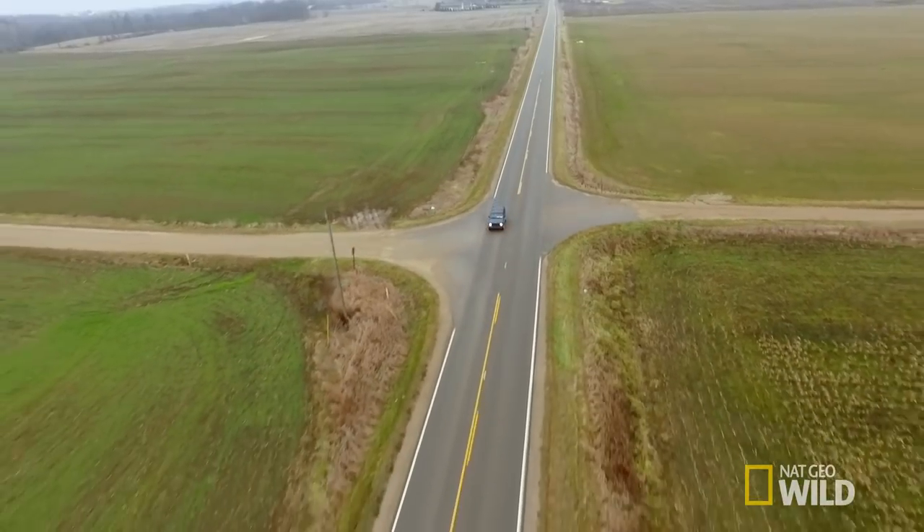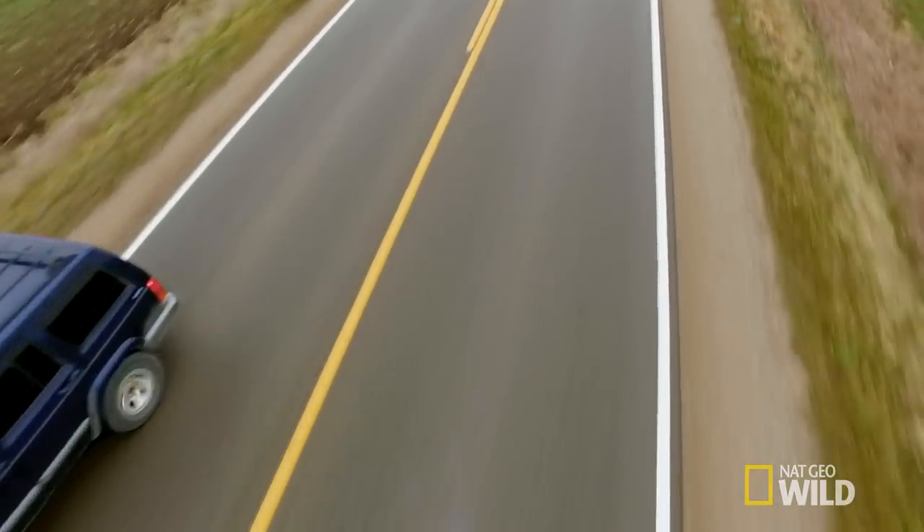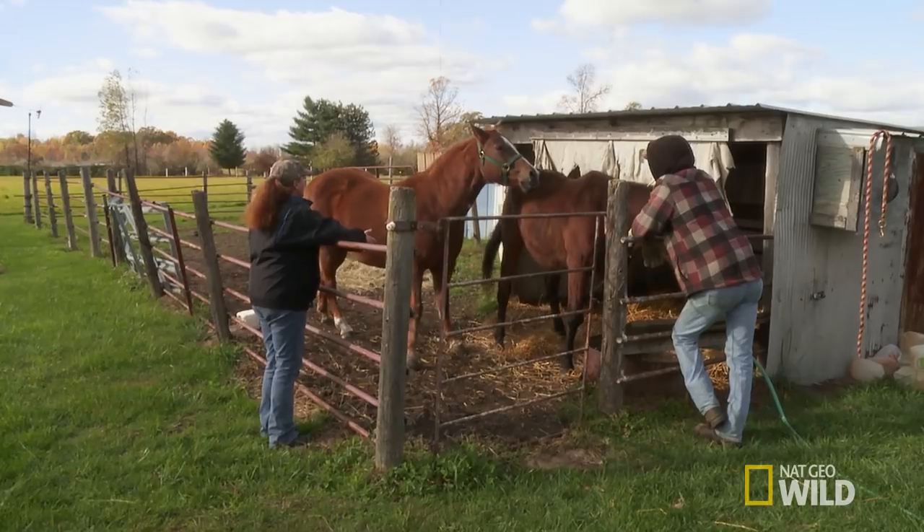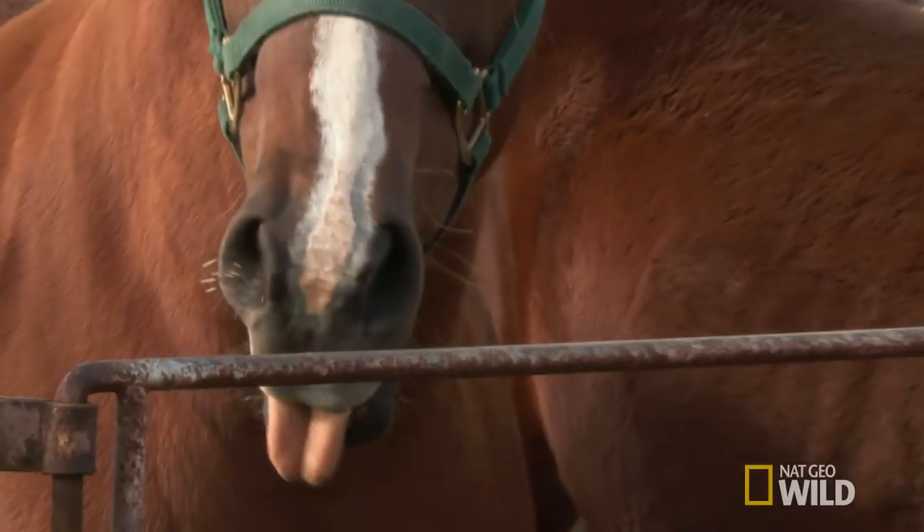Before we can get to the animals abroad, there are some here in Michigan that need tending to. Rosemary has a paint horse, Sammy, that got a little bit too close to a porcupine.